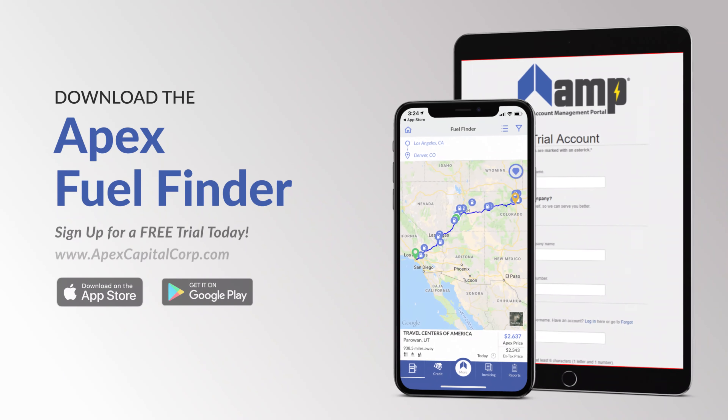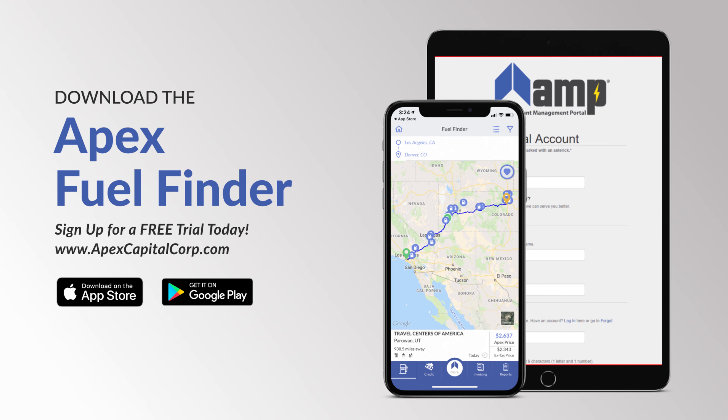Ready for an Apex Fuel Finder trial? Give it a try for free and see how much you can save on fuel.